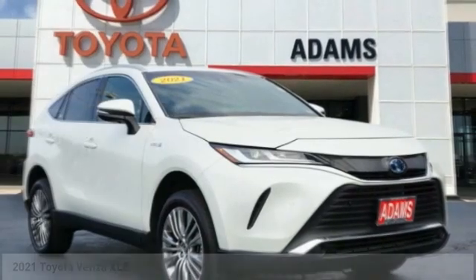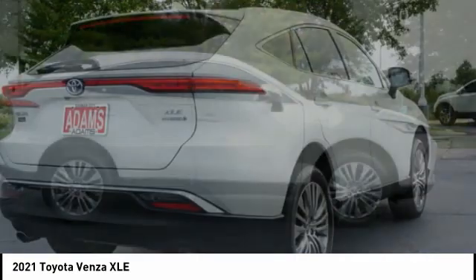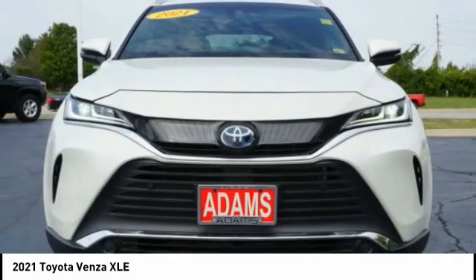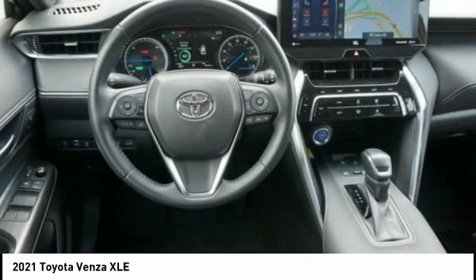The 2021 Toyota Venza blends the attributes of a crossover SUV with those of a wagon. Venza boasts a spacious interior, a powerful and efficient engine, a pleasant driving demeanor, innovative interior storage, and strong crash test scores.